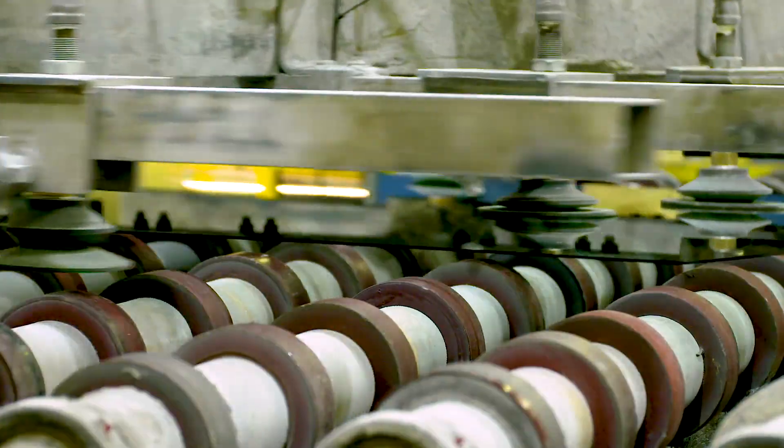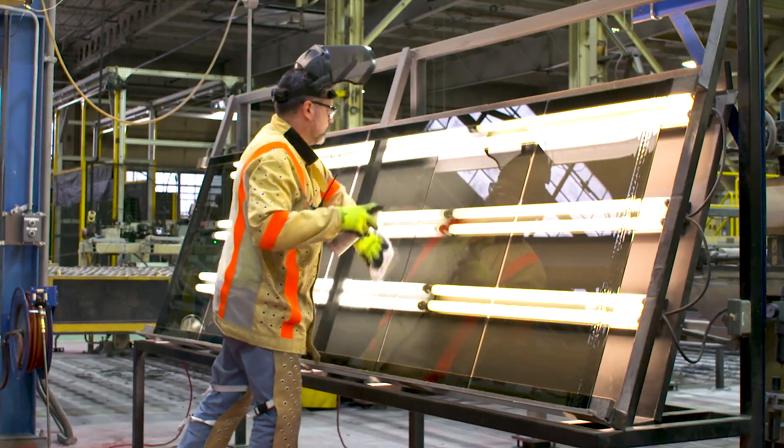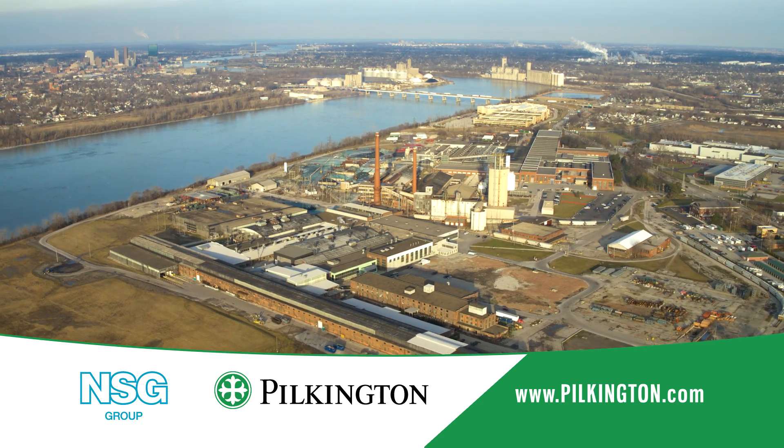Pilkington Spatia is just one example of how Pilkington is leading the way in glass manufacturing technology. For more information on Spatia applications and the VIG manufacturing process, please contact us at www.pilkington.com. We look forward to hearing from you.